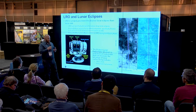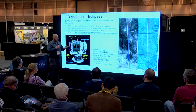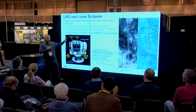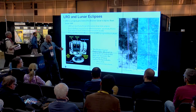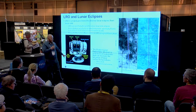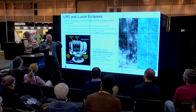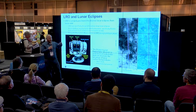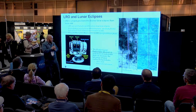The instrument we use during eclipses is the Diviner Lunar Radiometer — a temperature sensor with nine spectral channels. Two of them measure visible light and seven measure infrared light, from the mid-infrared all the way into the far-infrared. This allows us to measure the full range of temperatures on the moon, which has the most extreme temperature variations of any place we know of — from about 17 Kelvin in permanently shadowed regions near the poles to over 400 Kelvin at the equator. Importantly, Diviner can point independent of LRO, allowing us to look off to the side while LRO maintains a standard nadir-pointing orientation.